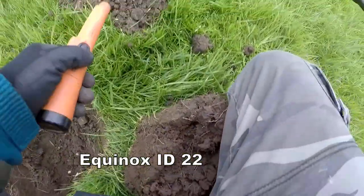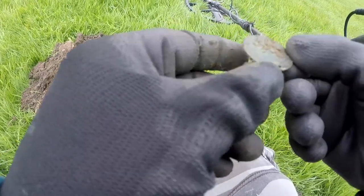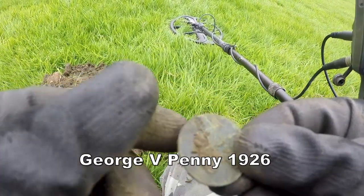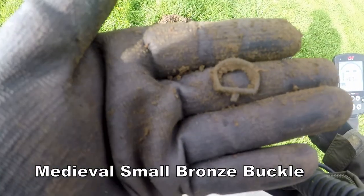We've got a 22 here. There he is straight away. George Vipany — buckle. That's right, number 10.